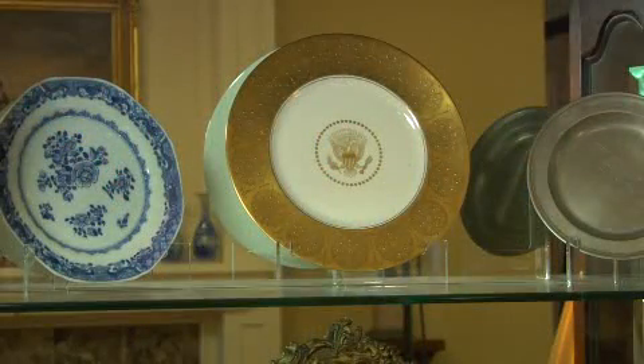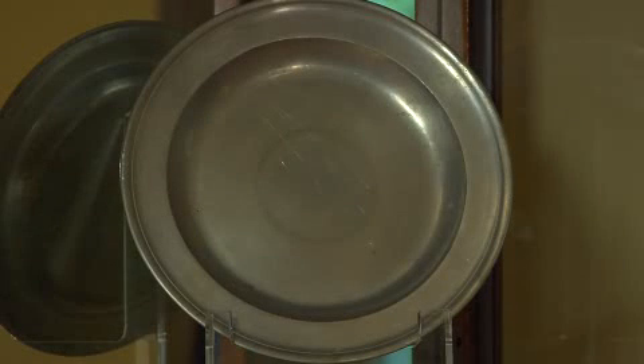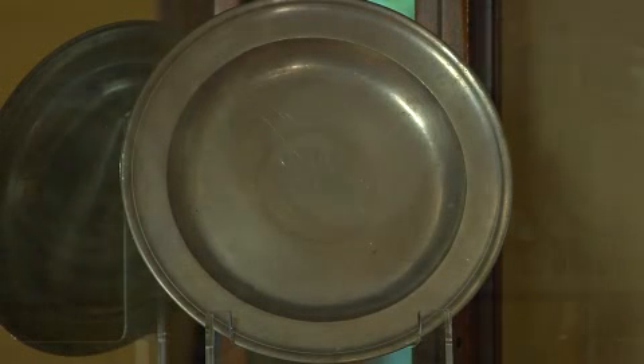Yes. This is a plate that Martha referred to as in common use — everyday China. This is a Revolutionary War camp set, a plate that Washington used and actually ate off of.